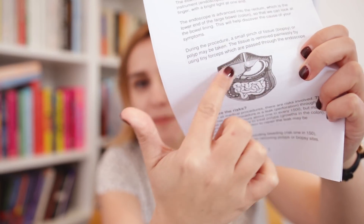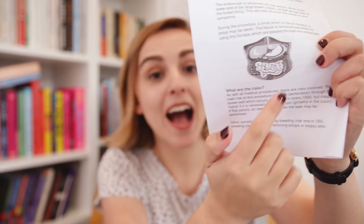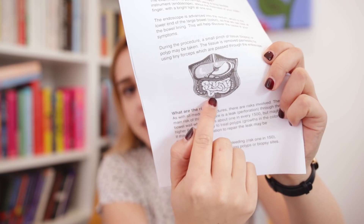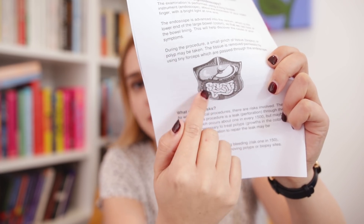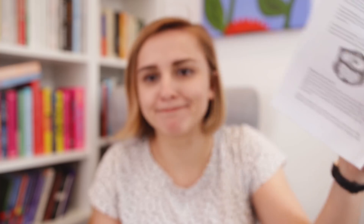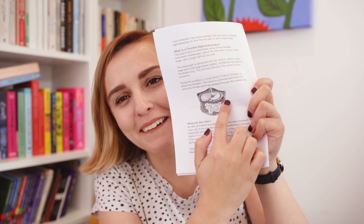Today I'm getting a flexible sigmoidoscopy, and I have this little diagram in the leaflet they gave me. This is your digestive system. This organ here is your colon — I don't have that anymore. I just have a little bit of my rectum over here. So for the flexi, they just go in up to here, but for me they're just going to go as far as they can until it stops. I'm not a doctor, so don't quote me on which way they go.